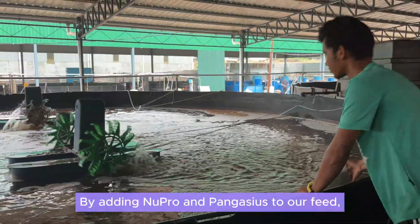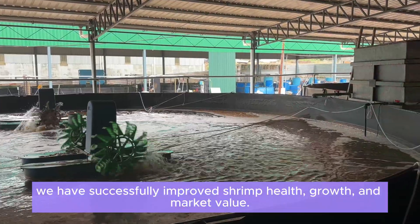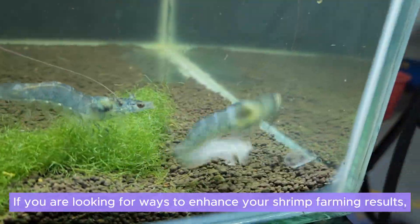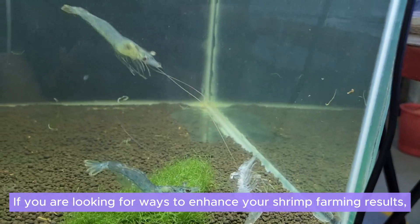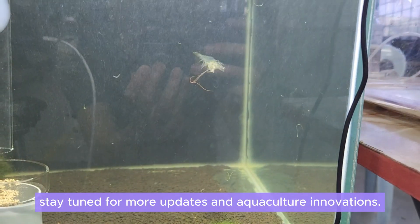By adding Nupro and Pangasius to our feed, we have successfully improved shrimp health, growth, and market value. If you are looking for ways to enhance your shrimp farming results, stay tuned for more updates and aquaculture innovations.